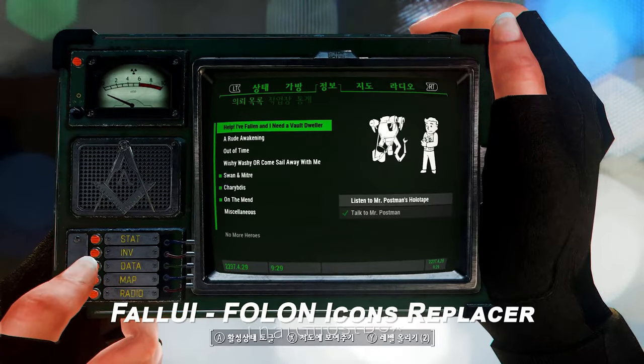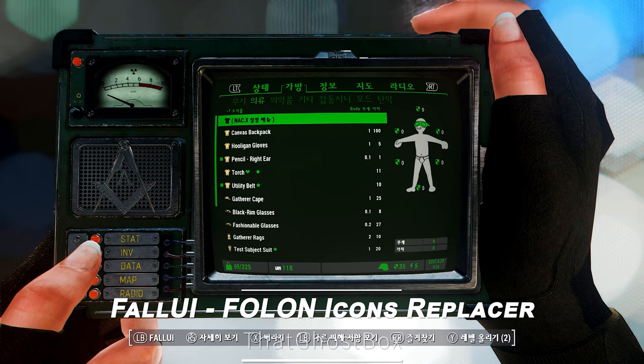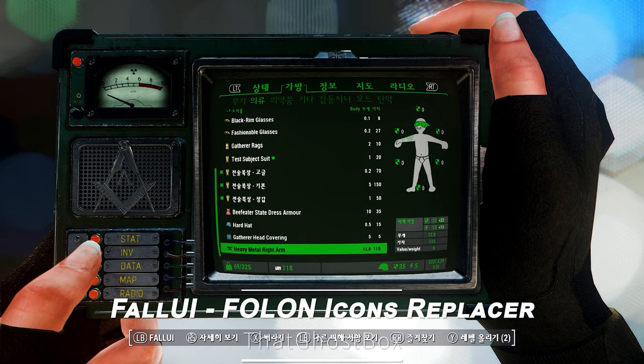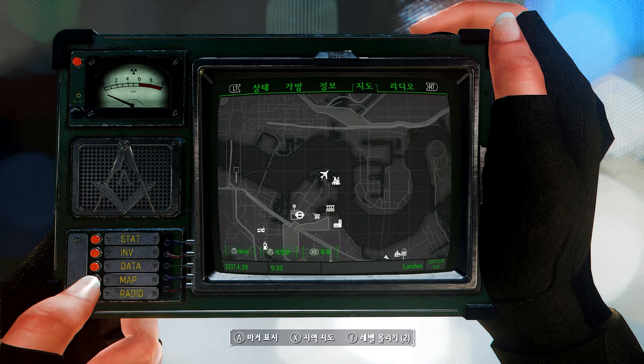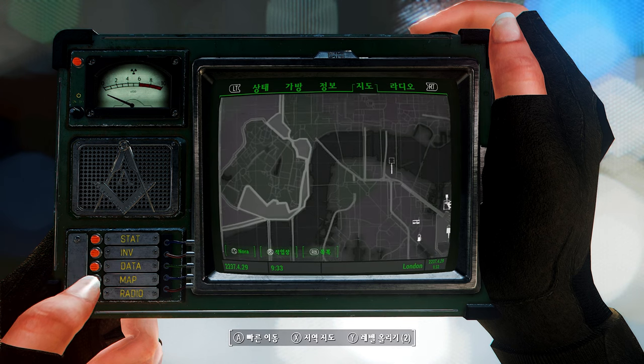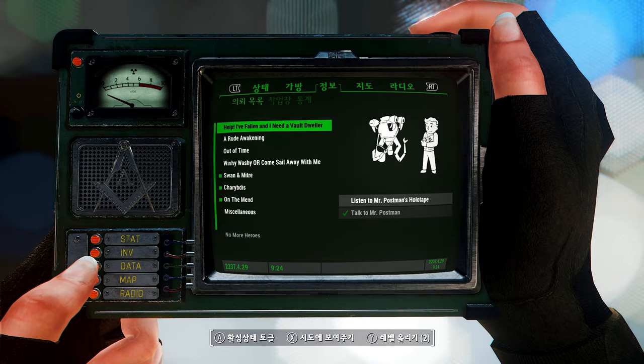Next up is the Fall UI Folon Icons Replacer. This simple mod replaces the icons used in Fallout 4 London, allowing you to enjoy new icons from the London game for the map, compass, HUD, and other elements.